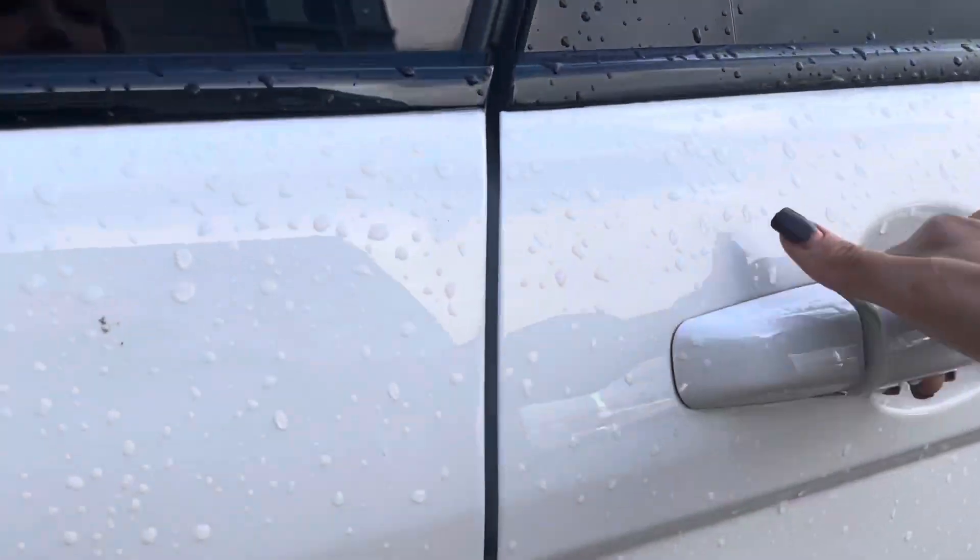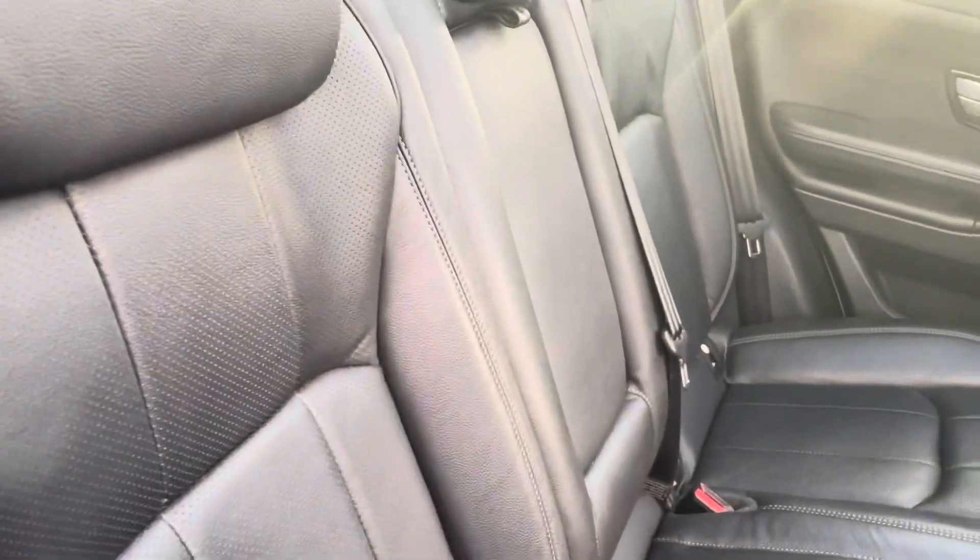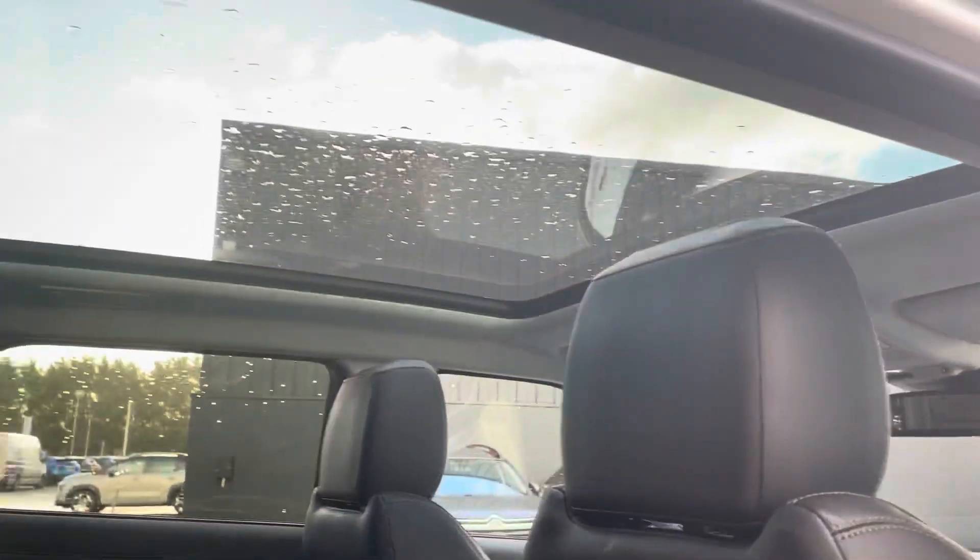Moving right through to the interior, you will see that full black leather interior throughout — absolutely beautiful — with ISOFIX on either side, and that lovely glass roof for a nice sunny day.